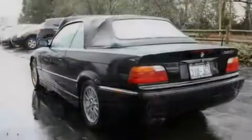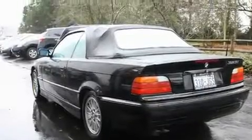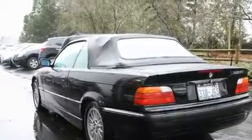This is a 1998 BMW 323, a drive in shape that provides endless luxury. It has a six-cylinder engine and a five-speed manual transmission.